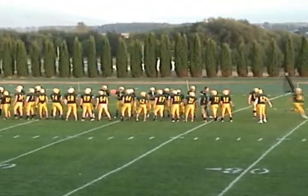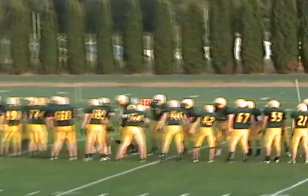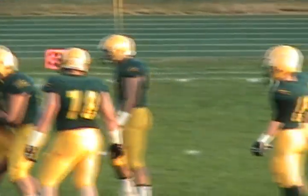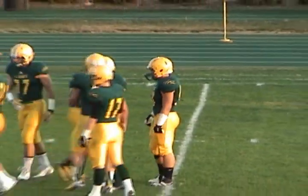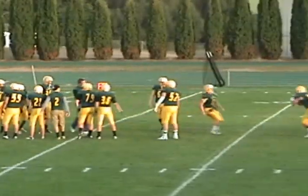Linebacker number 51, Jose Martinez. At cornerback, number 3, Josh Crabb. At cornerback, number 23, Hudson Bratton.